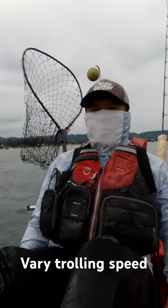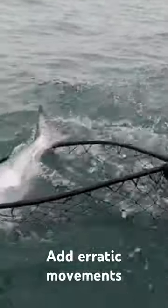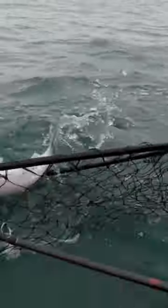Another thing you can do to improve your short strikes is change your trolling speed, your retrieve, or add a twitch to it. That can really entice a bite, and just breaking away from the same thing can entice one.